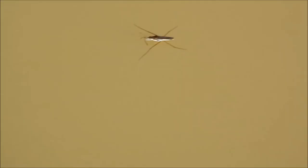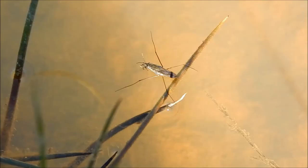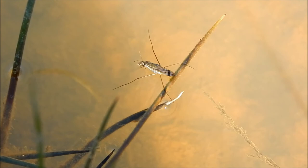And it gives it a supply of air to breathe in case it becomes submerged. It paddles itself around using its middle legs. It can move very fast, up to a meter per second.